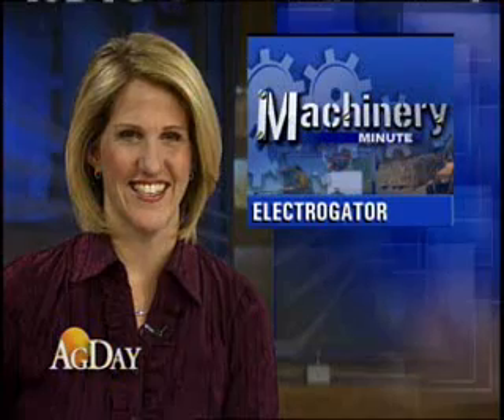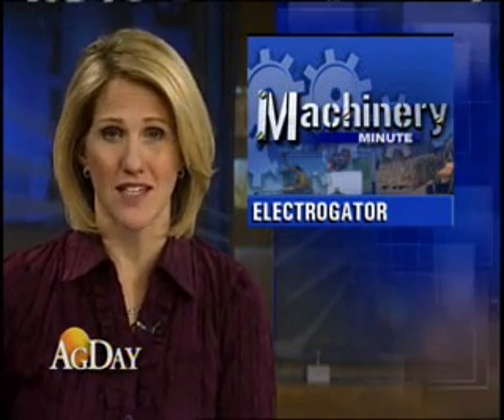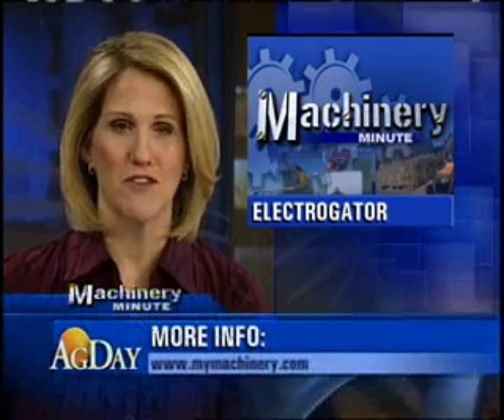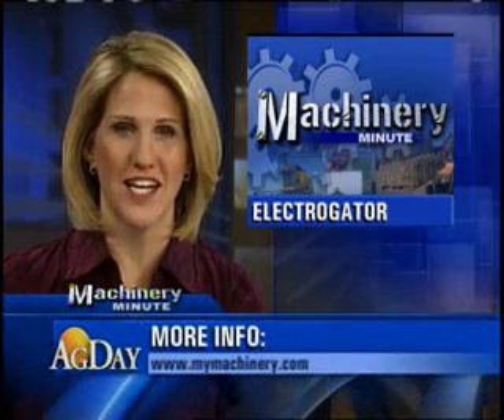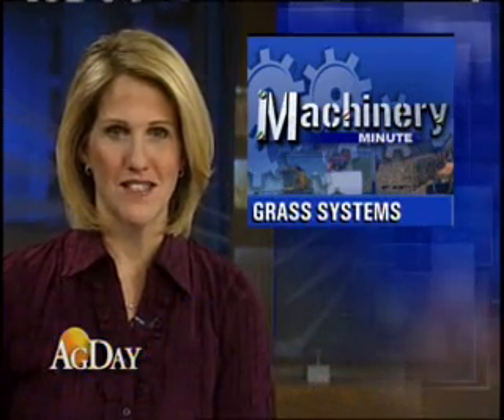The AG Connect Exhibit Floor is full of new innovations for Ag Day. I'm Farm Journal's Margie Fisher. The concept machine shown at AG Connect was a sprayer, but AGCO is looking at using the same technology on windrowers and combines. For more information about the Electro Gator, check out MyMachinery.com.